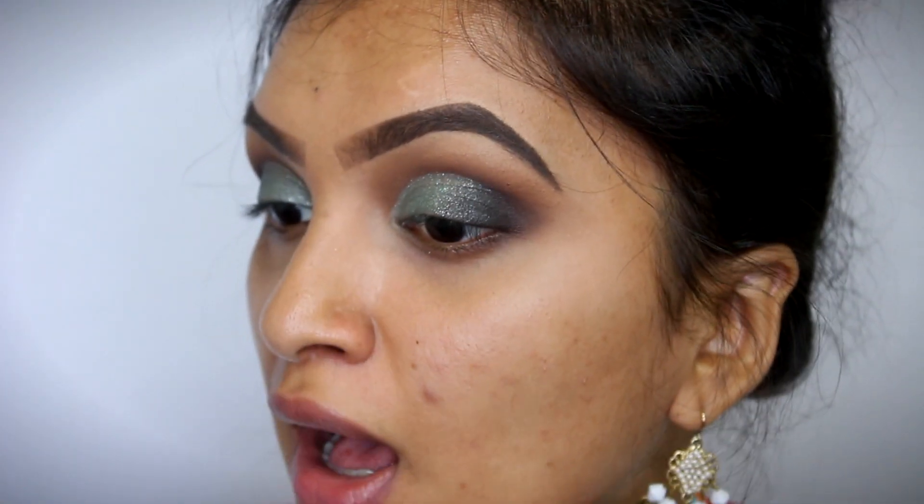I've already finished my upper eye — my eyeshadow application on my upper eyelids. I'm just going to apply some mascara and some lashes. For the lashes I use my Ardell Double Up Lashes in the style 203.